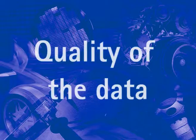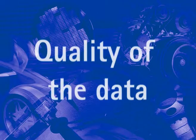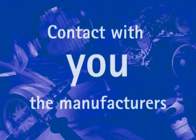However, whilst every effort has been made to ensure the quality of the data provided, the database is not ultimately a substitute for direct contact with you, the manufacturers.